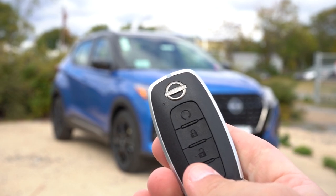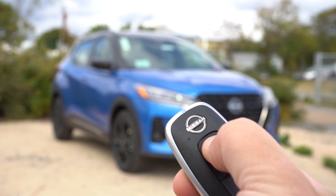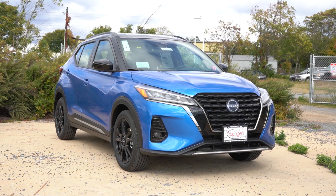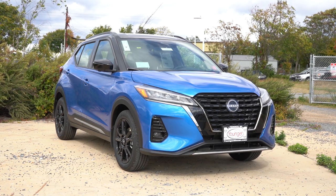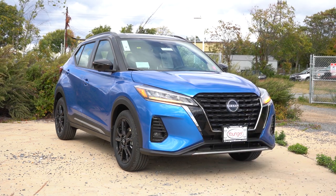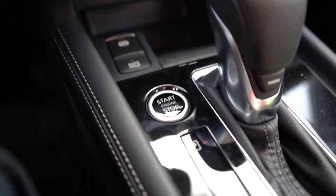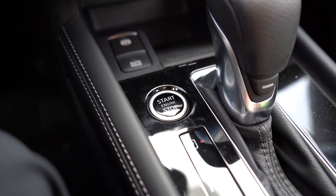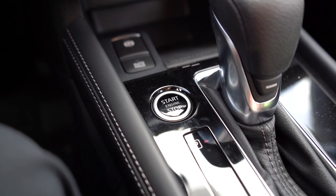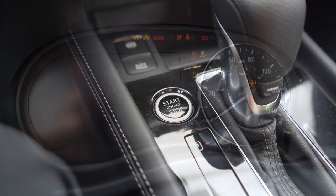Let me show you the new key for 2023: Nissan logo at the top, lock, unlock, and that circular button is actually a remote start, which comes on the SV and SR. So on a cold snowy morning in western Maryland, you can start it up before you get inside. It's all keyless entry with push-button start for all trim levels — just put your foot on the brake and press that start button to the left of the shifter.